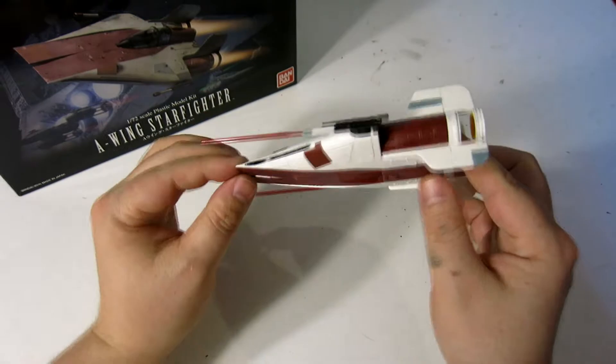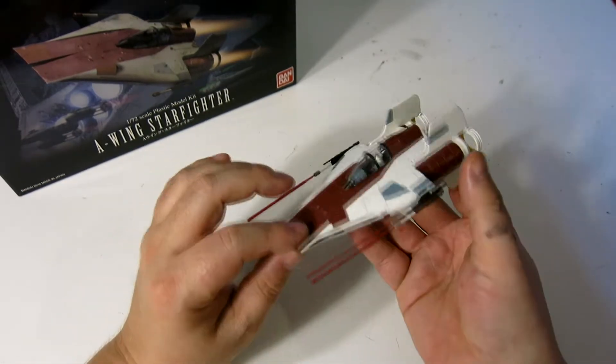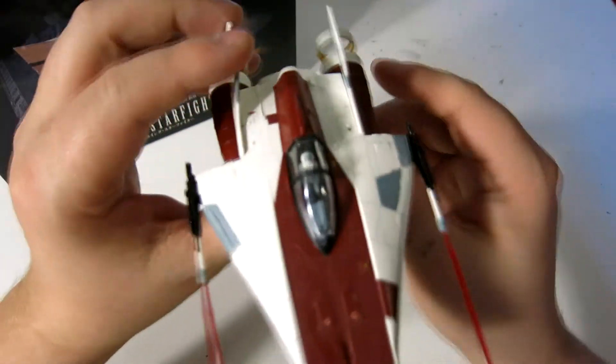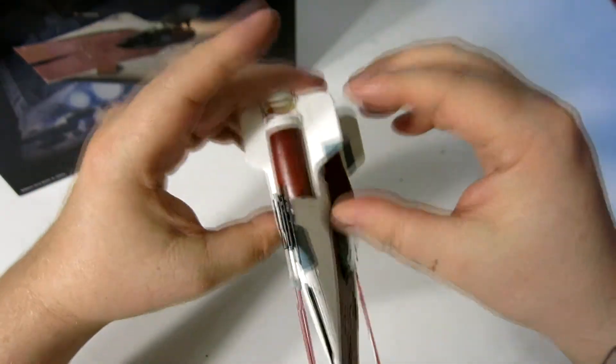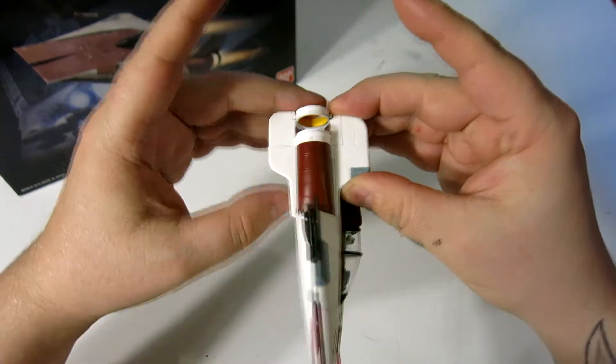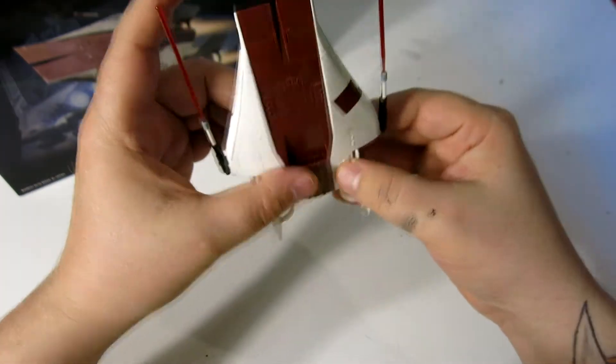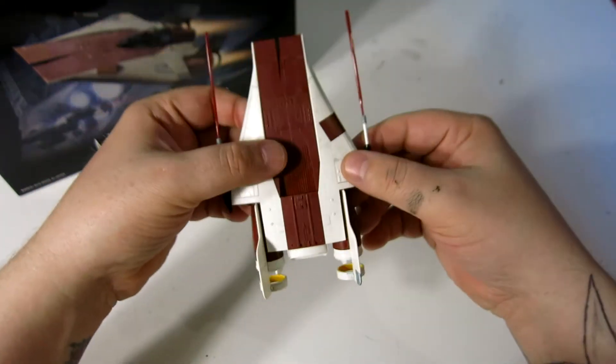Like its cousin the B-Wing — I don't know how the alphabet works relation-wise — they're just neat ships. The other ones that I did are basically about this big, and this little engine portion is the size of the A-Wing that I did previously. It's just such a cool ship.